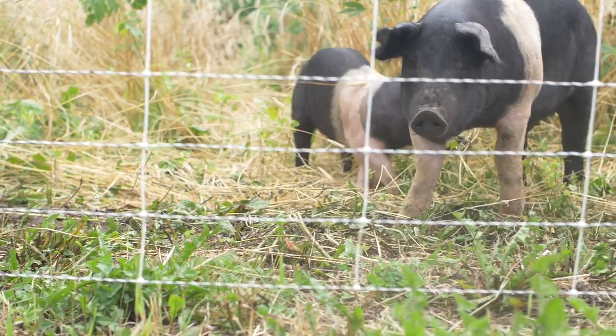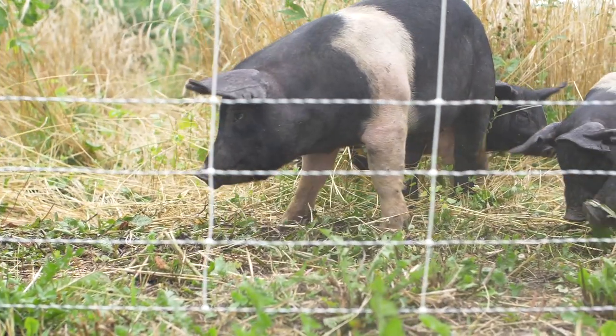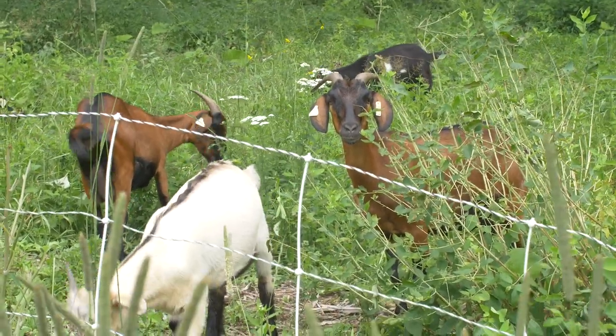We also run an incubator farm program, so right now we're hosting two young beginning farmers who also have livestock. We share equipment, we share land, and help them sort of get started with the hopes that they will buy their own farms in the near future and stay in the area.